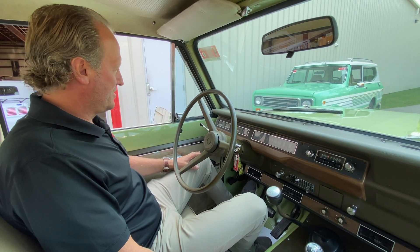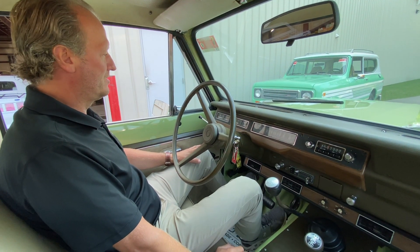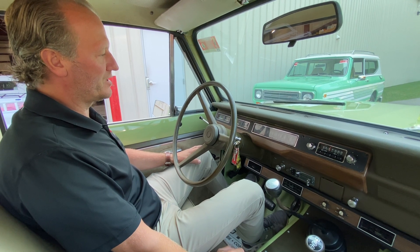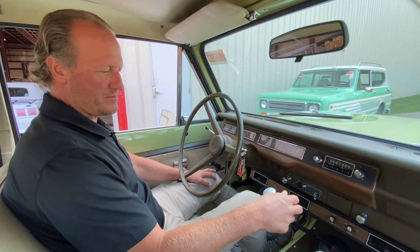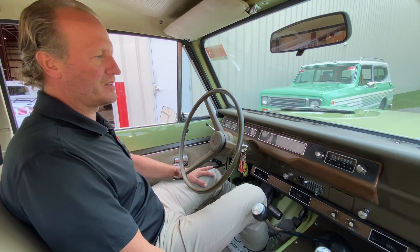Temperature gauge is obviously cold right now but it's coming up. Oil pressure looks good. Alternator is working and the fuel gauge is working at a quarter tank. Shows 29,000 miles, believed to be probably 129,000, but hard to say.